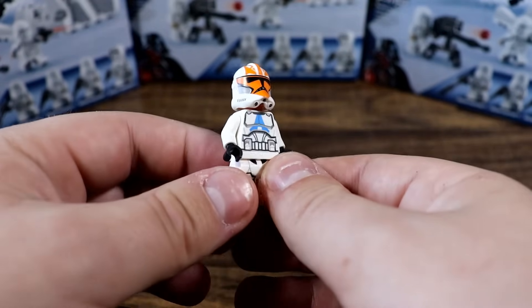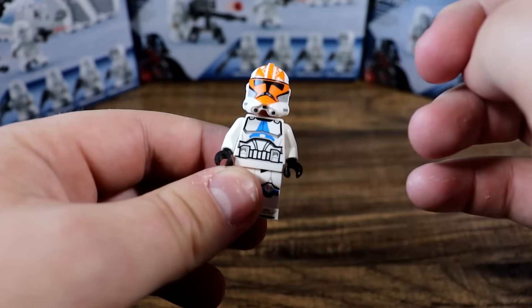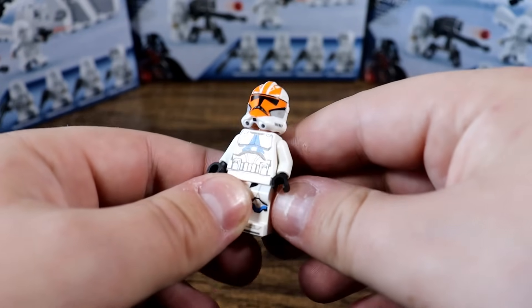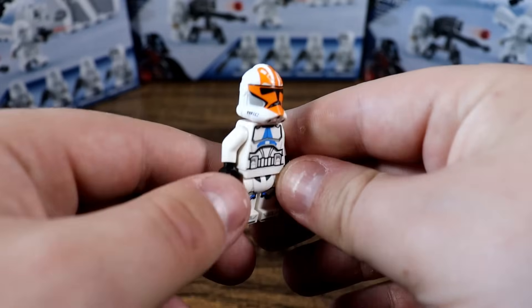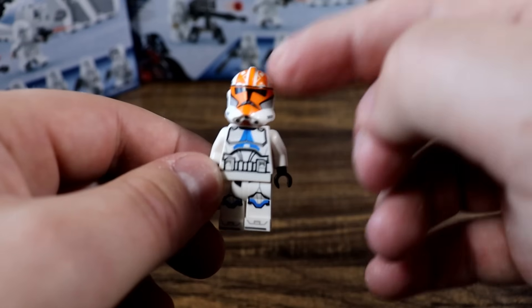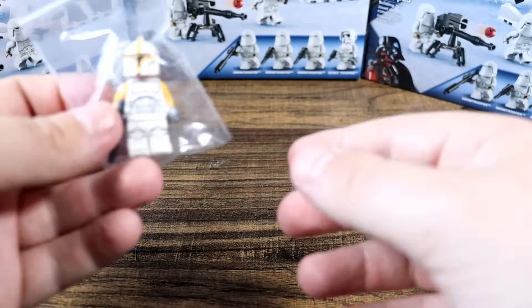And finally, probably the best figure to invest in out of all of these modern ones is this Ahsoka 332nd Trooper. These guys are only available in the AAT. It's a relatively inexpensive set, however you only get one of them, and the set wasn't very popular because the AAT wasn't very accurate. So this guy — I expect big things.